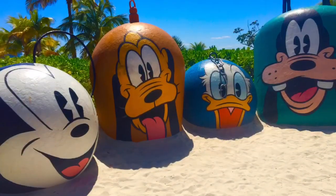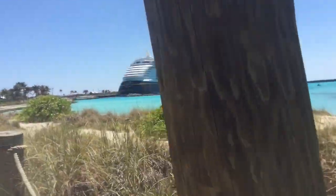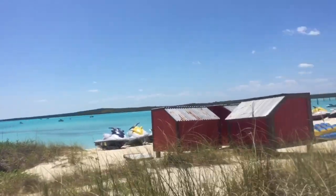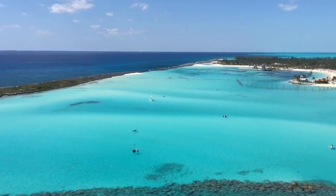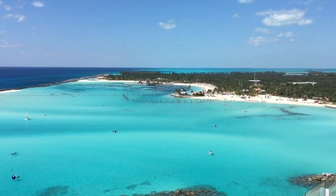We had a great day at Castaway Cay with so much to do and so much to see, but now it's time to head back to our ship. This was our last stop on our Disney cruise but it's not the end of our vacation. Stay tuned for more adventures on land and thank you for coming to Tiny Treasures — please subscribe to our videos!